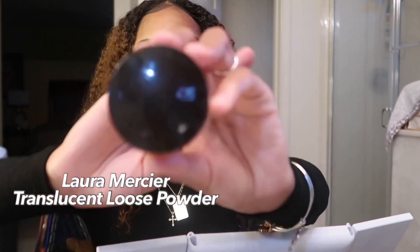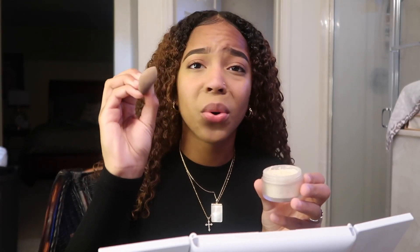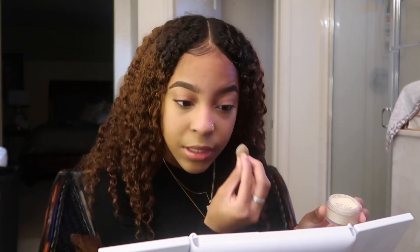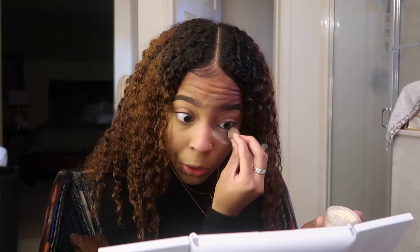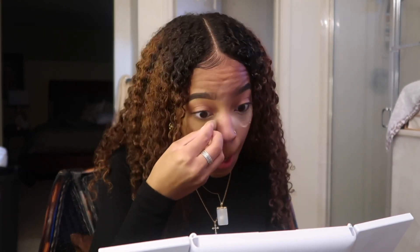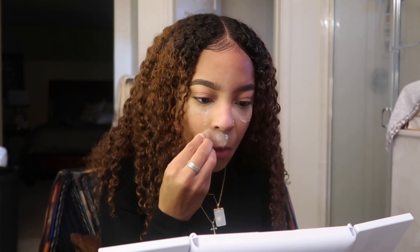Once I have all that blended out, I go ahead and get my Laura Mercier Translucent Powder. I get this little Beauty Blender, stamp it a little bit in the powder, wipe off the excess, and go in my under eye first, then do the same to the other side, and go in my chin. While all that sits and bakes and I look like the Pillsbury Dough Man, I kind of start the bronzing and browning up of the face.